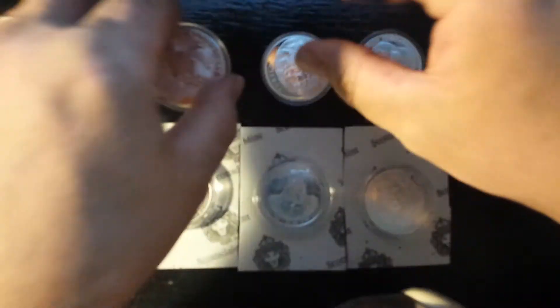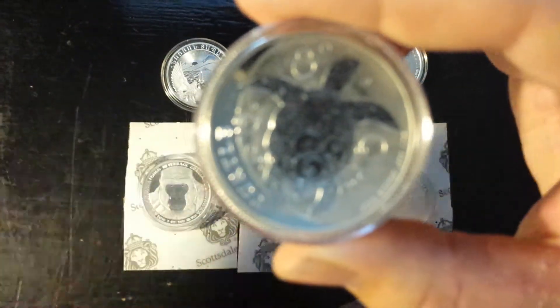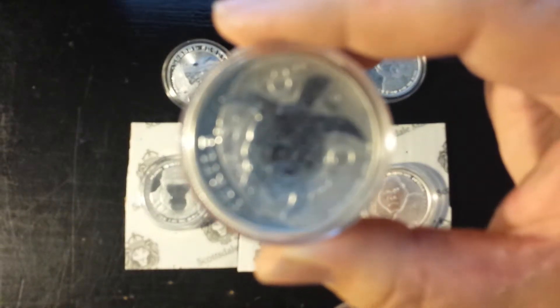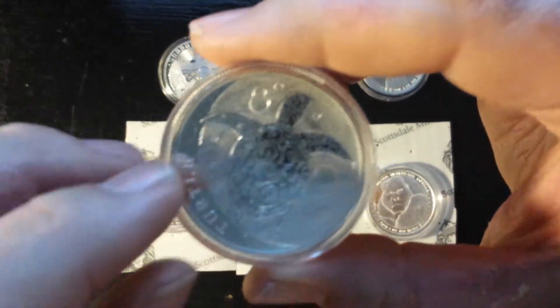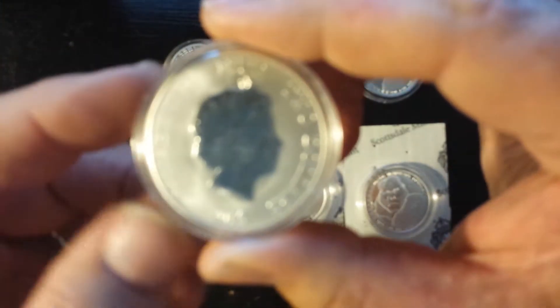I believe that this is a 2015 Fiji Taku 1 oz. And I like the little turtle coins. Turtle dudes are cool with me.